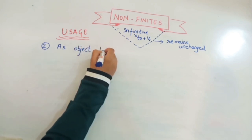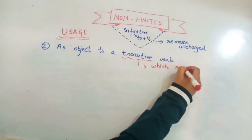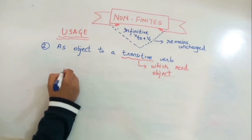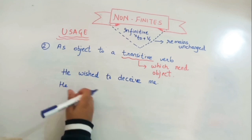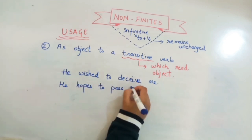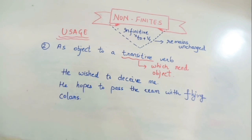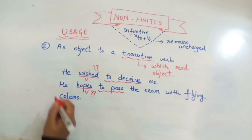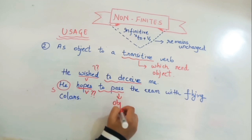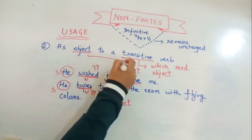The second use: an infinitive can be used as an object to a transitive verb. Transitive verbs require an object to make sense. For example, 'He wished to deceive me' — he wished what? To deceive. And 'He hopes to pass the exam.' Here 'to deceive' and 'to pass' act as objects to the transitive verbs 'wished' and 'hopes.'